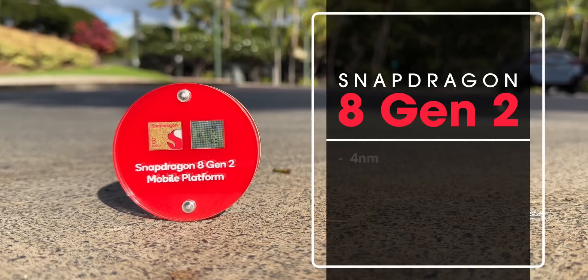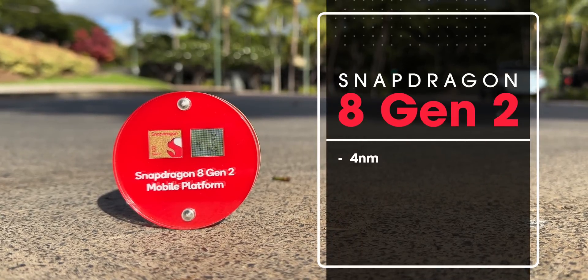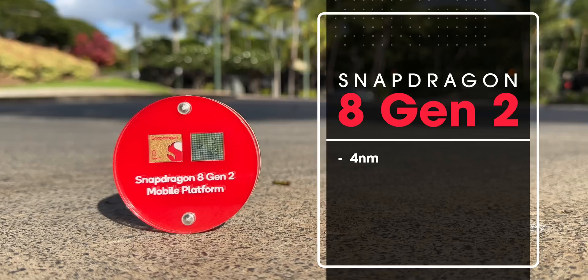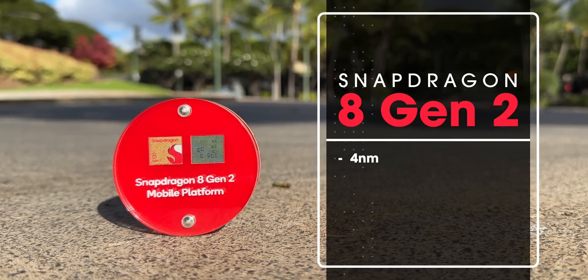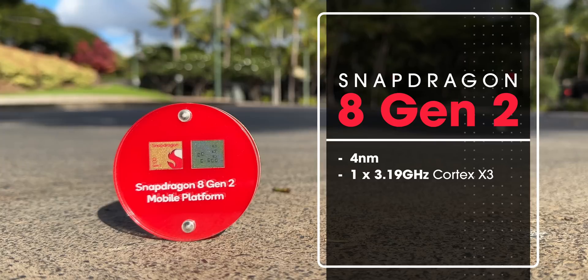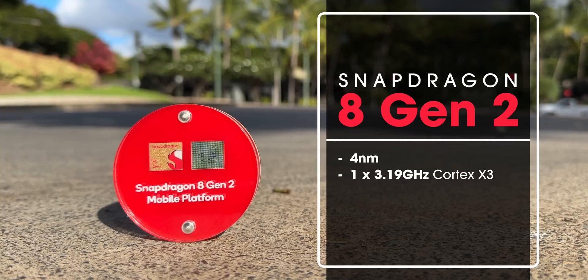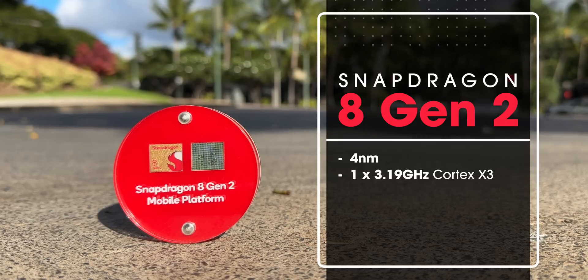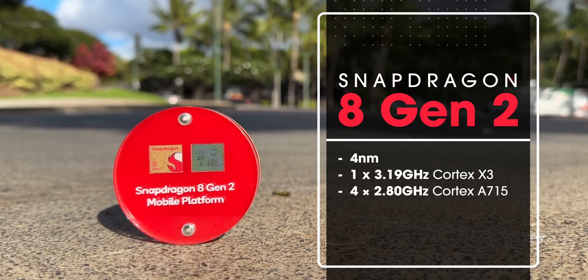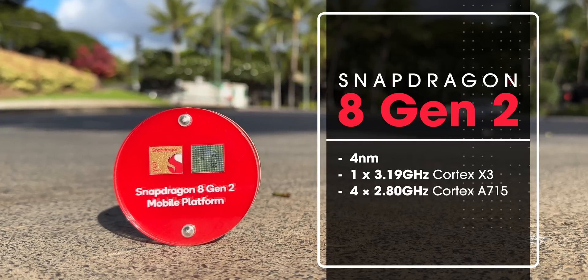The 8 Gen 2 is based on the 4nm architecture and, like the 8 Plus Gen 1, it uses TSMC's more efficient 4nm node. The prime heavyweight core is the more powerful Cortex-X3, hitting almost 3.2GHz. More interestingly, the 8 Gen 2 uses 4 performance cores instead of 3 in the previous gen, with the new Cortex-A715 offering higher clock speed and better power efficiency than the A710.